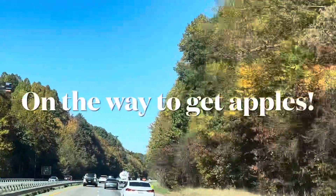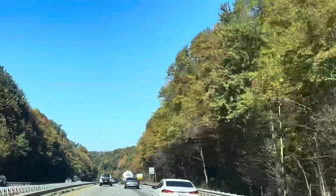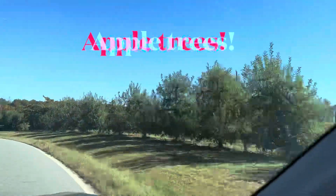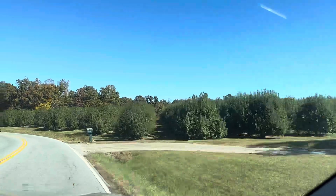We traveled up the road about 45 minutes from our house to Hendersonville, North Carolina. The trees were beautiful, lots of gold and yellow on the trees, and as we got into Hendersonville, there were apple trees everywhere.